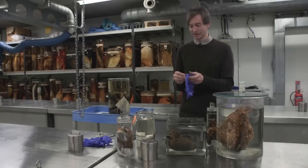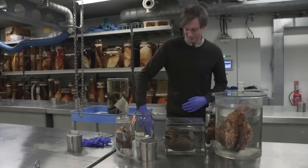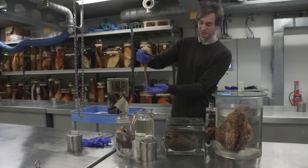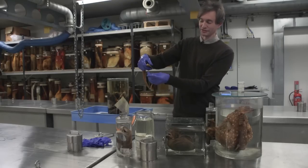The pelican eel has very very tiny eyes, so it has to attract its prey using a light. A lot of deep-sea fishes have lights on their bodies, and the pelican eel has the light right at the very tip of its tail. This fish lives below a thousand meters down.